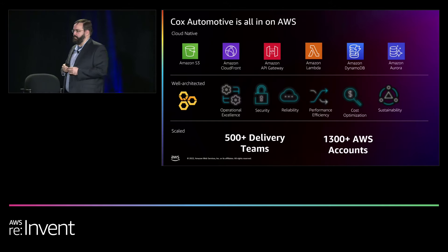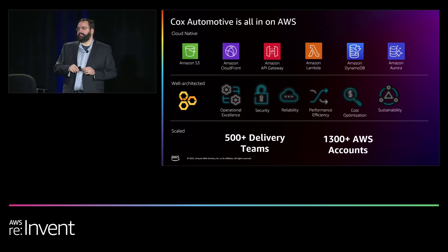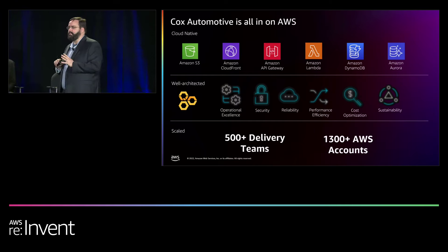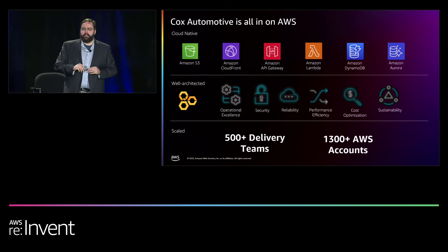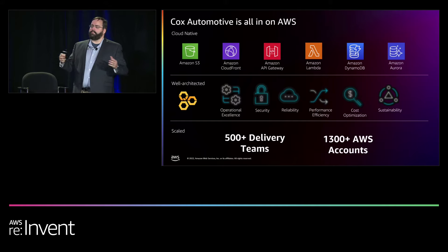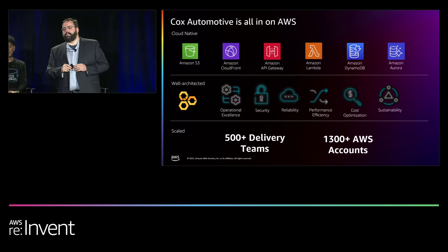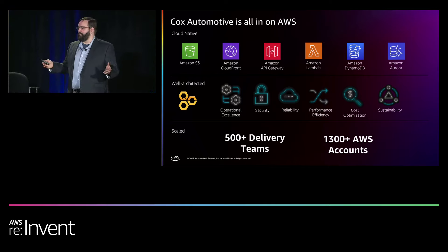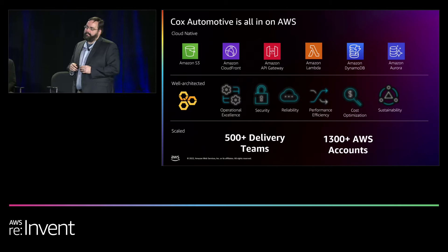About four years ago, we made a big shift and adopted the AWS Well-Architected Framework as our guidestone for what good software looks like. The pillars of operational excellence, security, reliability, performance, cost, and sustainability shaped the way we think about well-architected software. We've used that as a benchmark across all our different teams and software systems, now deployed across over 1,300 AWS accounts. That's allowed us to come from different engineering cultures and operate more like one engineering organization.